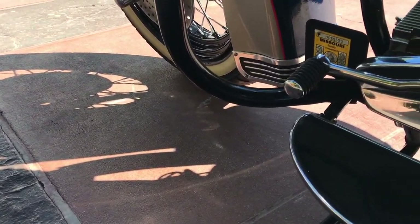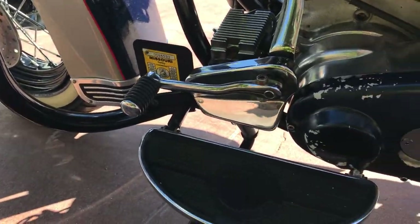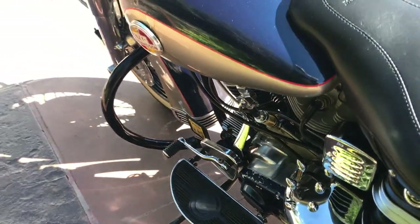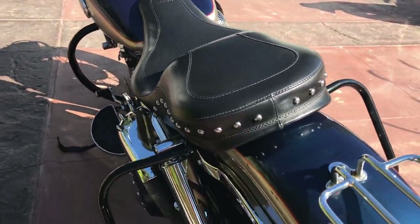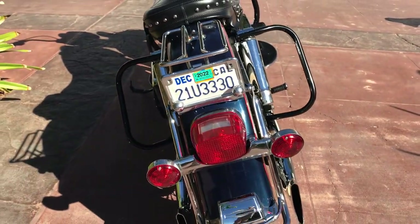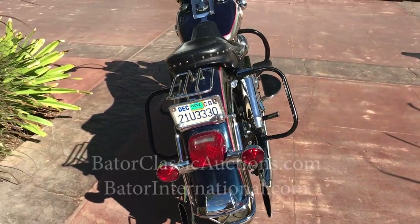It even has a little Missouri inspection tag on it, so obviously this bike spent some time in Missouri, but it is currently registered in the state of California and titled with a clear title.